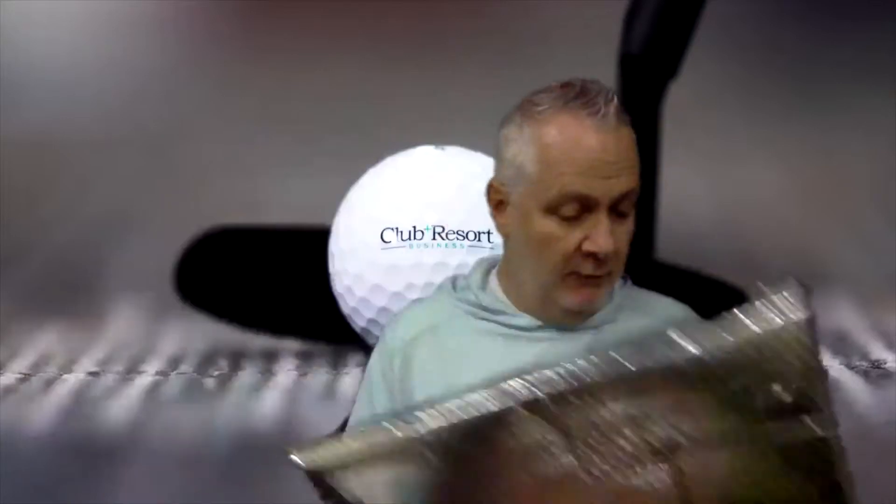Hello everyone, I'm Rob Thomas with Club and Resort Business, and today we've got a package from Old Trapper. You've heard us talk about Old Trapper before — they've got the Kipper beef snacks, they've got beef and cheese packages. Perfect for the beverage cart, right?